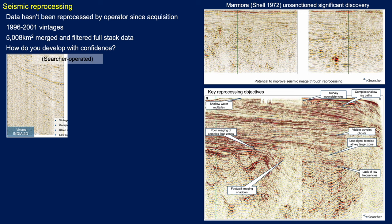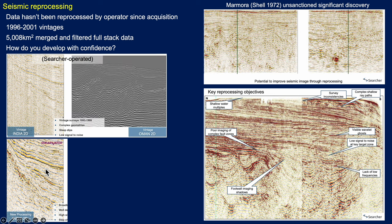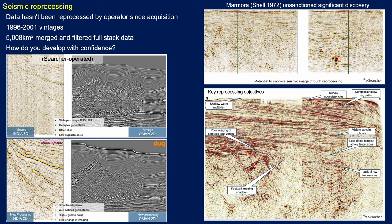Some examples of Searcher's reprocessing work: here's a 2D line from India showing pre- and post-reprocessing — a great improvement is clearly visible. And likewise in Oman, these studies were undertaken along with Shearwater and Doug, showing that great improvements can be had in reprocessing. So a lot can be done with the data in this area.